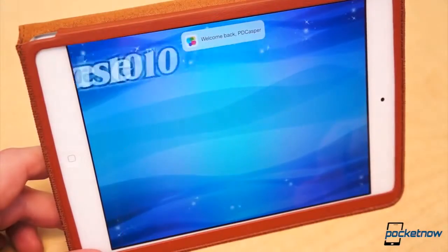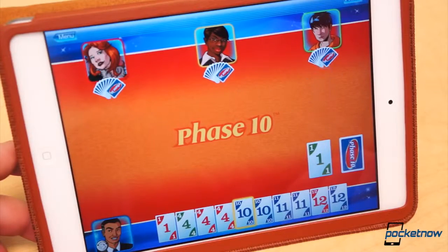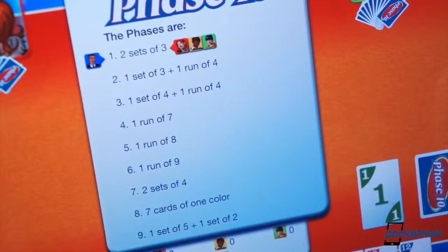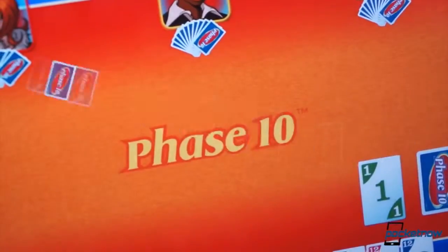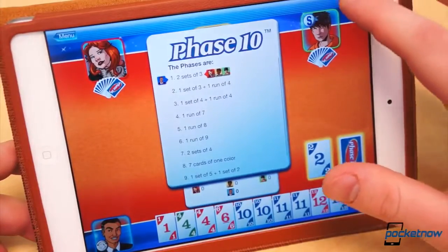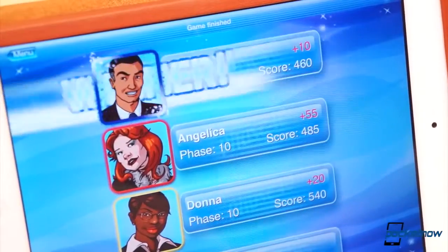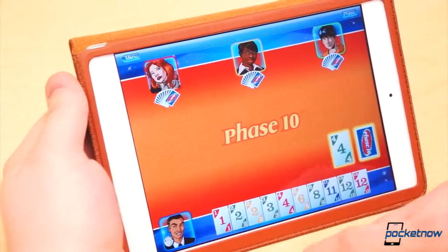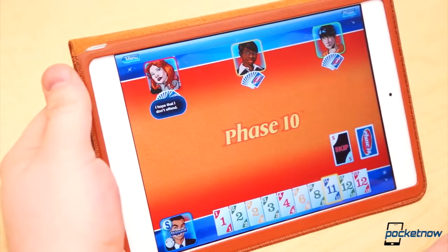Finally, a card game. It isn't technically a classic board game, but we'll let it slide. Phase 10 is a unique card game in that you must complete 10 phases. Each phase has a specific hand of cards you must acquire to play the phase. Phase 1, for instance, is two sets of three like-numbered cards. The first to pass through each phase wins. Points are acquired by leftover cards from each round. If two players pass Phase 10 in the same round, the player with the lower score wins. Unfortunately, there is no multiplayer mode in Phase 10, so you'll be stuck playing this one solo. Fortunately, it's only $0.99.